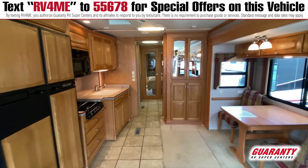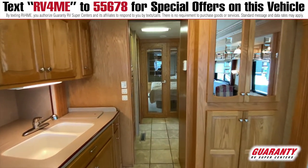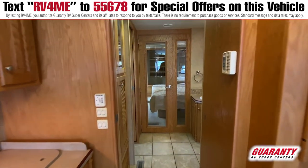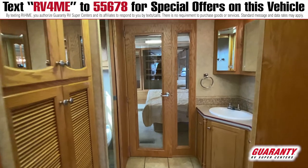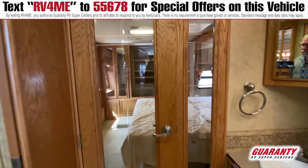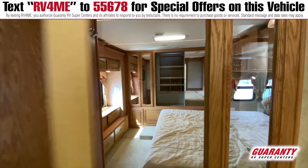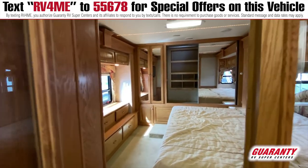Back in the bedroom, we've got a beautiful king walk-around bed with closets all the way across. Mid-bathroom, private potty. It's set up for the washer-dryer combo, convection microwave, solid surface countertops, table and chairs. This coach is very up-to-date.